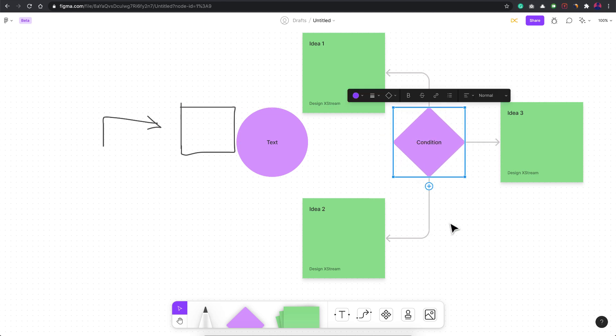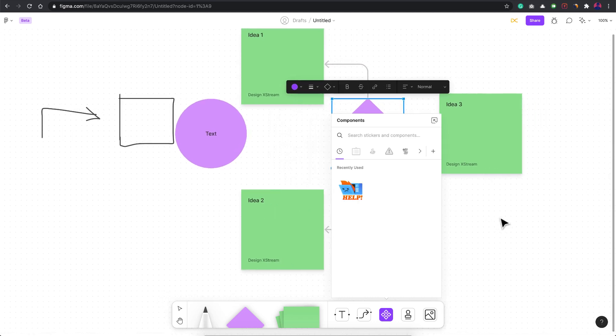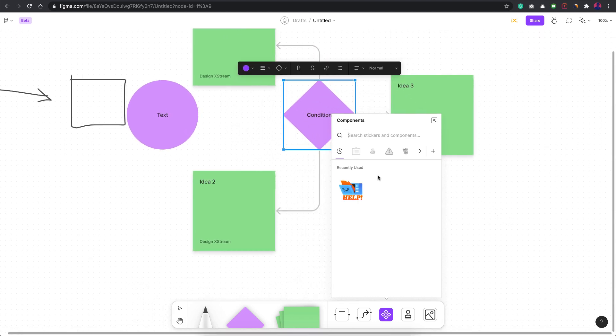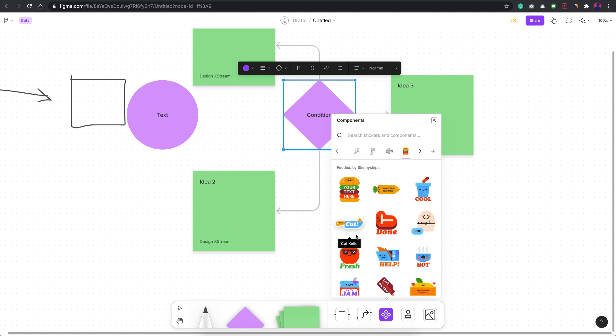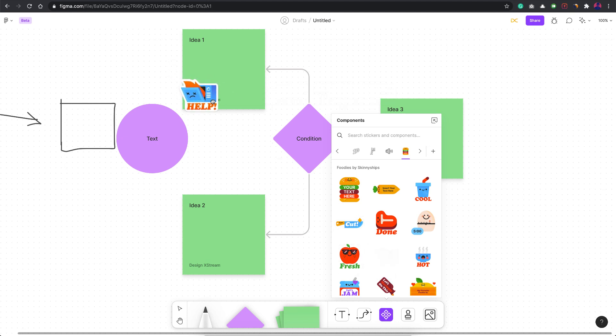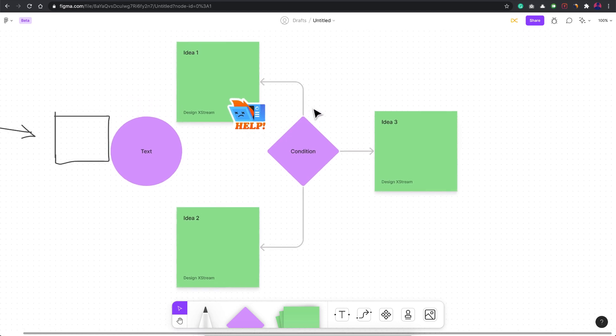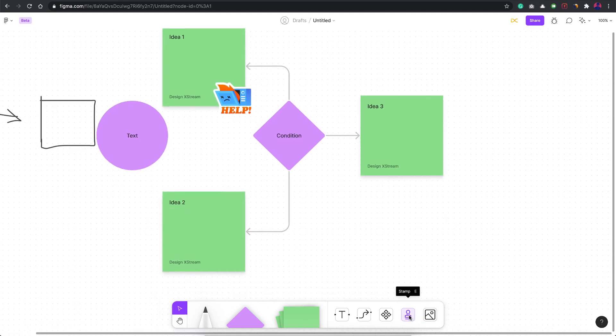User flows with connectors are going to be really cool. Then there are stickers — Figma tries to make this tool really fun. There are a lot of pre-built stickers available. For example, if an idea is great or you need help on something, you can drag a sticker onto it to annotate in a more fun way.